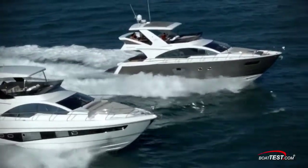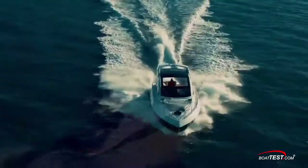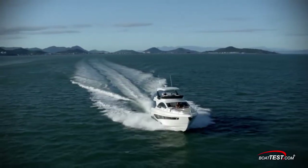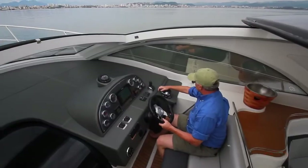Schaefer Yachts is a premium builder and the dedication of the workers shows in the end result. The fit and finish of the yachts is excellent and the ergonomics are clearly on par with the best we've seen — all thanks to the many items that are not outsourced but made in-house right at the Schaefer factory in Florianópolis, Brazil. For bowtest.com, I'm Captain Steve — we'll see you on the water.